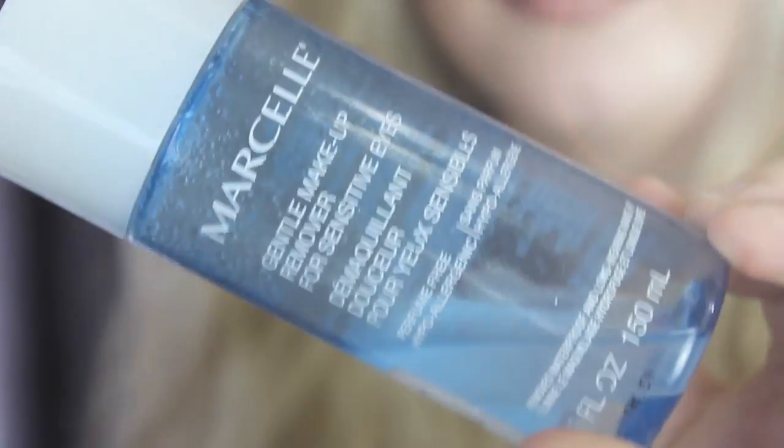My last makeup-related favorite is this Marcel Gentle Eye Remover. I found this at Winners for $6.99, so I got a really good deal. I love it because it's for sensitive eyes — I've used other products that burn my eyes when removing makeup. This works awesome for removing mascara and is really great at removing false eyelashes, which I've been wearing a lot more recently. It lasts forever since I only use it on my eyes, does the job, and doesn't burn my eyes.